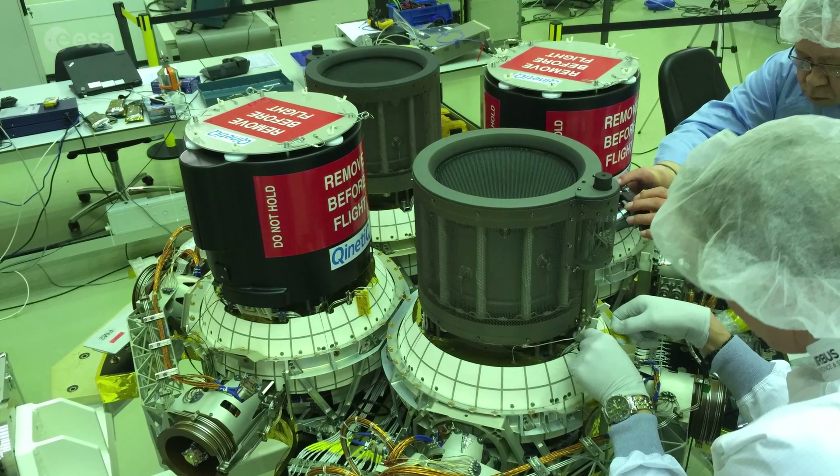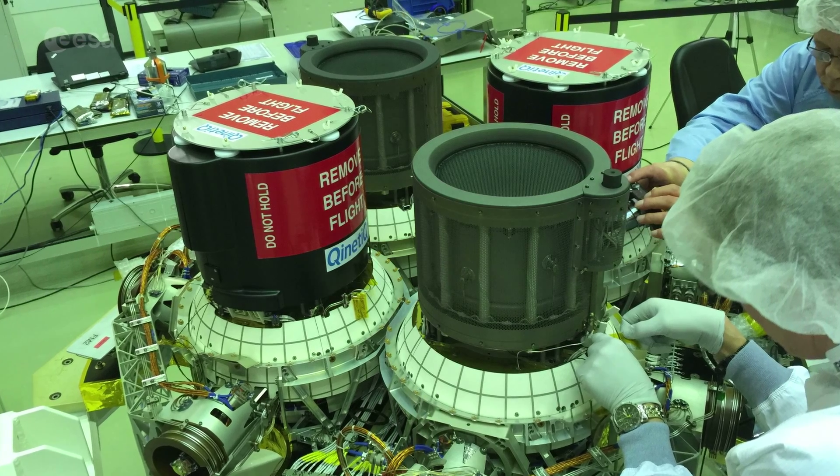Quite recently we've integrated the electric propulsion system to the spacecraft, and the electric propulsion system is what's going to drive the spacecraft from near-Earth orbit to the planet Mercury.